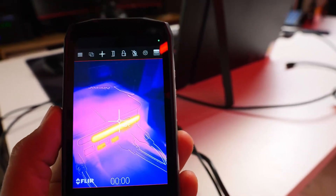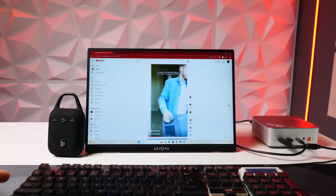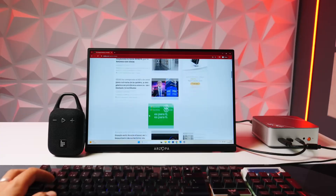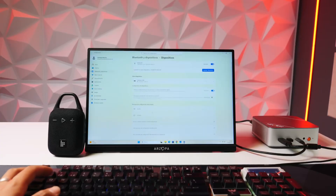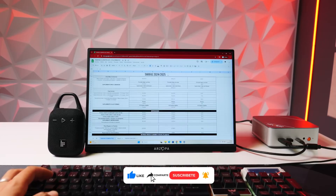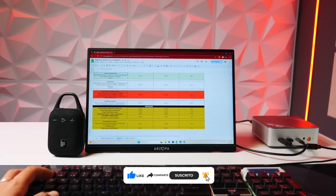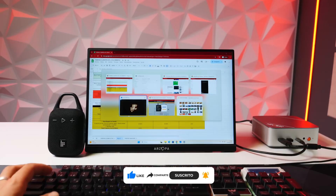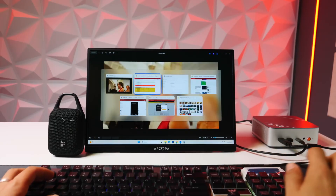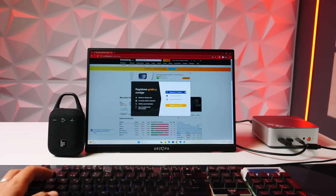In terms of overall performance for daily use, the system responds quite well, handling multitasking, office work, browsing, and some light photo editing easily. The SSD also makes booting and opening programs very fast. But when it comes to gaming, I was a bit disappointed — based on the specs, I expected it to run all games very well. Let me share my experience.